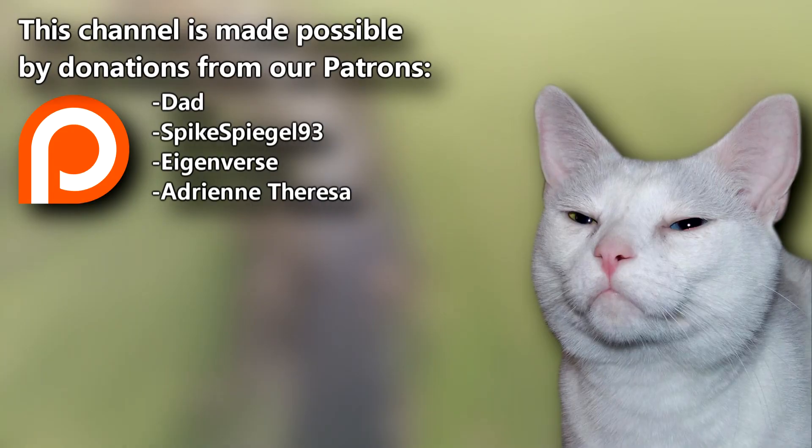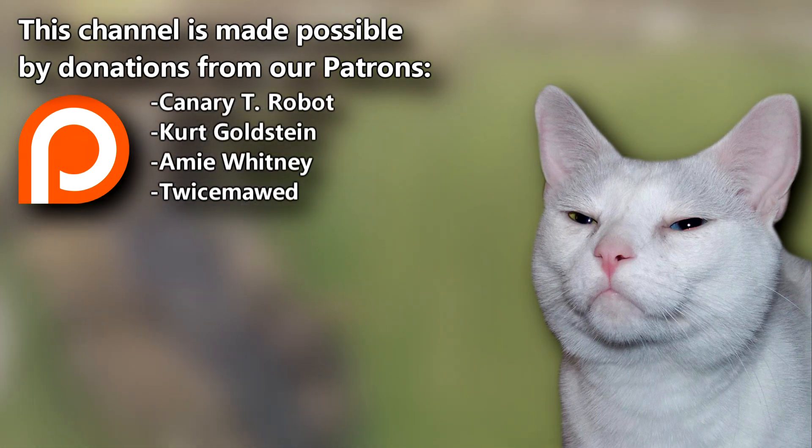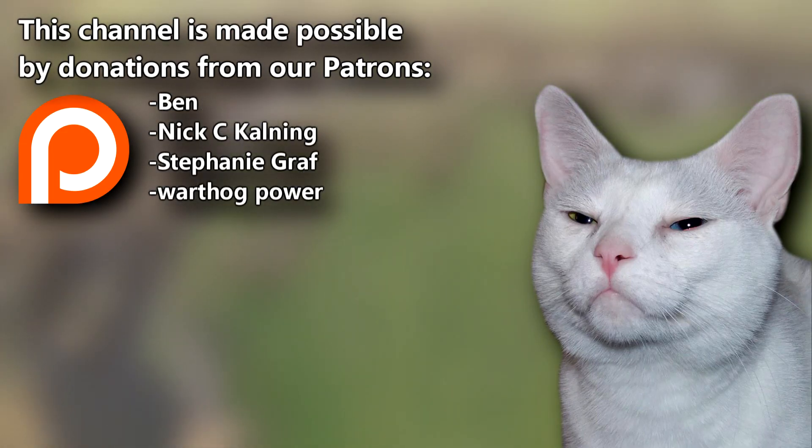Did you know our Patreon supporters — Dad, SpikeSpiegel93, and everyone else listed here — help make these videos possible? Your support helps us share fascinating facts about animals from all over the world. Be sure to thumbs up the video if you learned something new today, and thanks for watching Animal Fact Files.